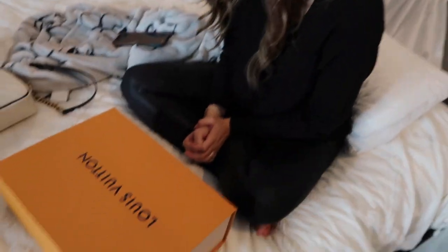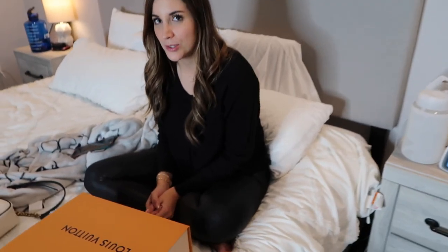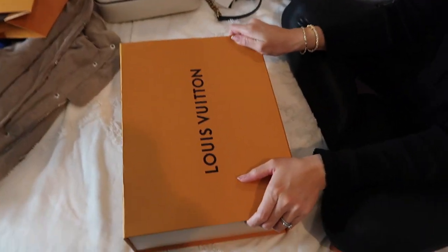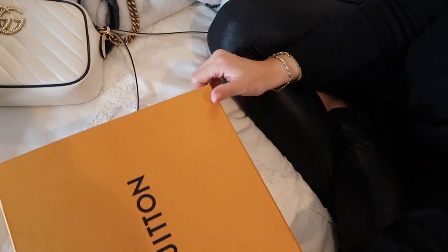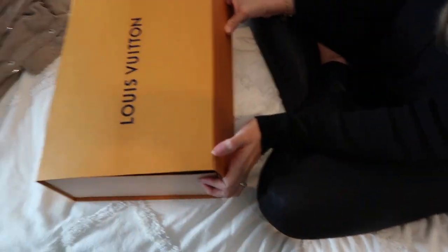We're back with another vlog with Steffi Golden. She couldn't wait till tomorrow to do the unboxing of her new Louis Vuitton purse. It's okay, you deserve it — let's open it! She has never owned a Louis before, though she does have Gucci.